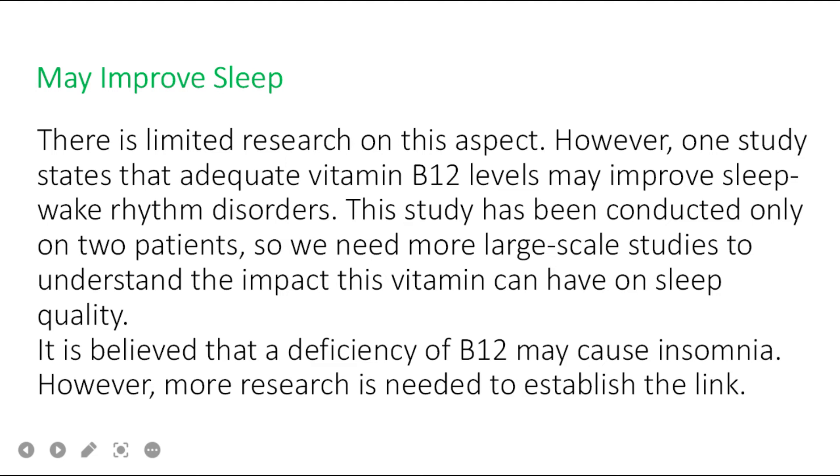Benefit number ten: vitamin B12 may improve sleep. One study states that adequate vitamin B12 levels may improve sleep-wake rhythm disorders, though this study was conducted on only two patients, so larger studies are needed. It is also believed that a deficiency of B12 may cause insomnia, but more research is needed to establish this link.